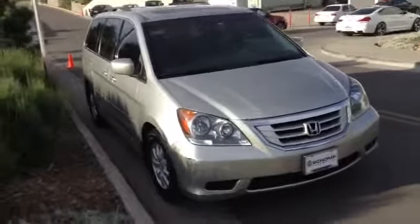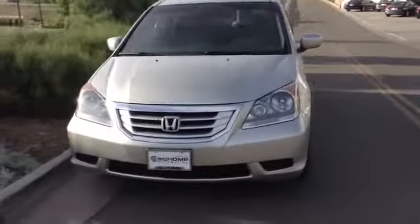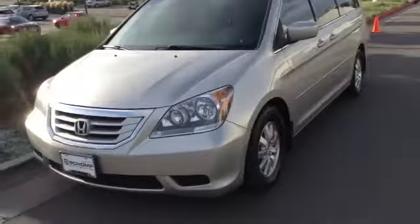Hi Chris, Jeff Tucker here at Chump BMW. Just wanted to send you a quick video of the Honda Odyssey you inquired about. It is available, just waiting for some pictures to be put online, so those should be up in a day or two.